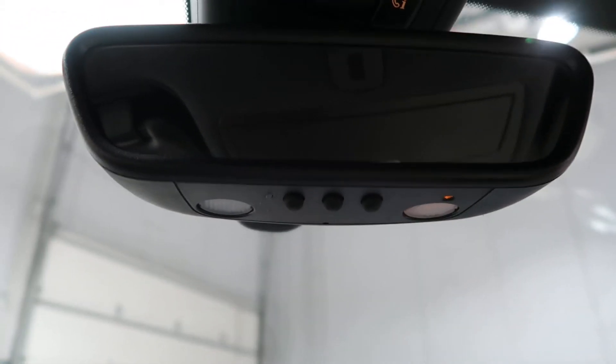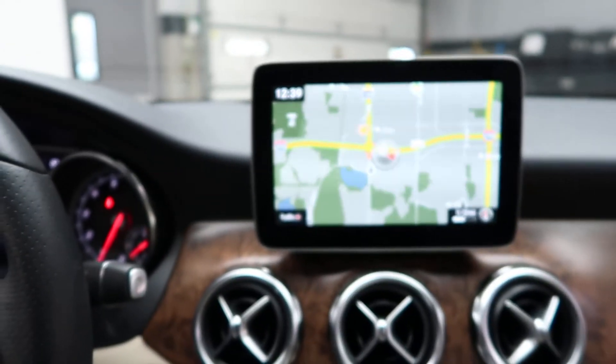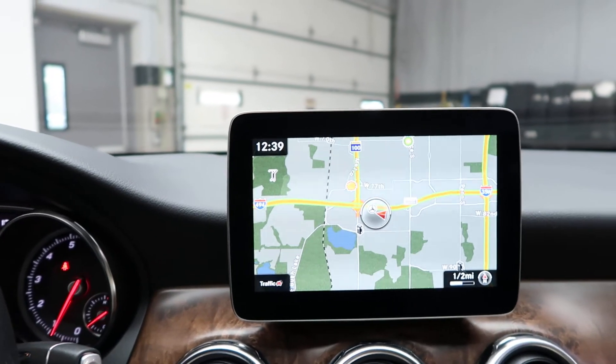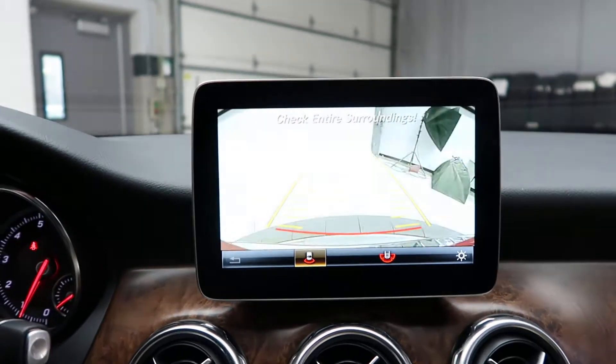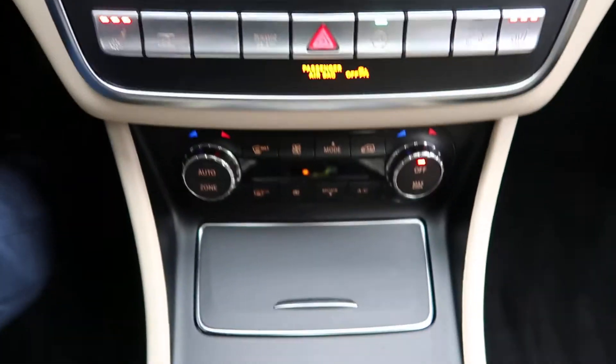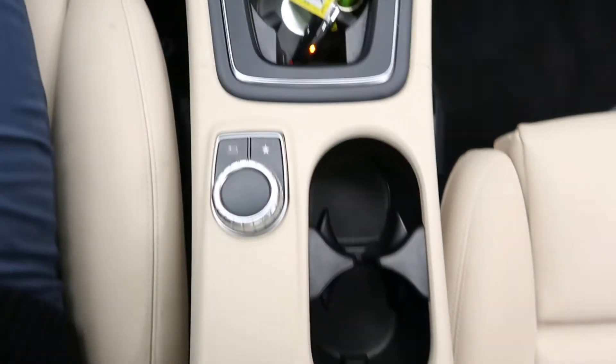This one comes with the convenience package featuring garage door openers and auto-dimming mirrors. The multimedia package includes navigation with voice control, a rear-view backup camera, and hard keys for media display. Additional features include heated seats, dual climate controls, and cup holders.